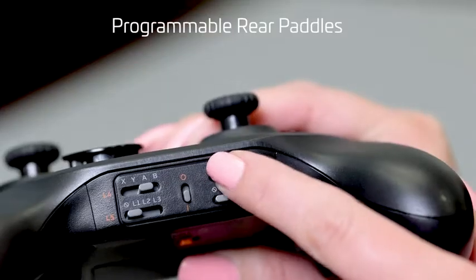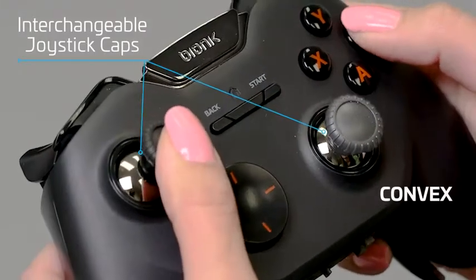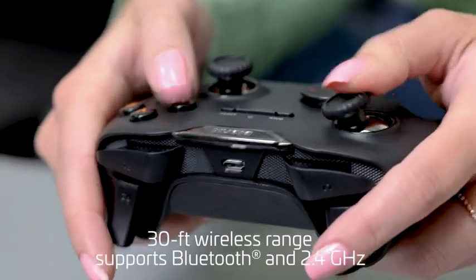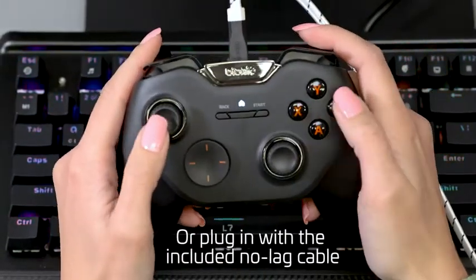Customize your controls with four programmable rear paddles and three pairs of interchangeable joystick caps. Its 30-foot range supports both Bluetooth and 2.4 GHz bands. Or plug in with the included durable, no-lag cable for wired gameplay.